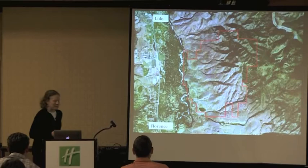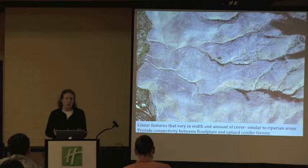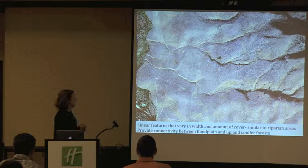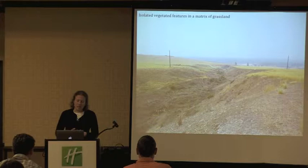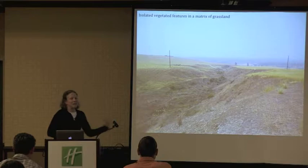Here's the ranch. We have a lot of shrubby draws on the ranch, as you're familiar with. We've got Tongue Creek right here, Sheep Camp here. These are linear features on the ranch. They function a lot like a riparian system, vary in their size, and provide connectivity for wildlife species between the floodplain and the upland conifer forest.